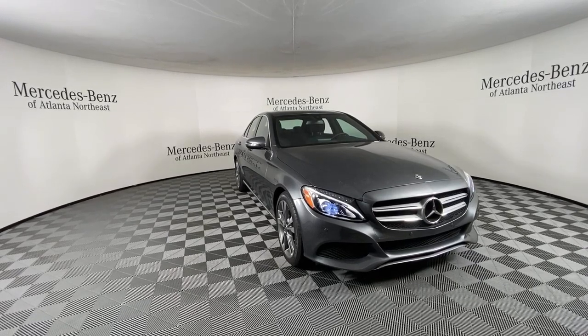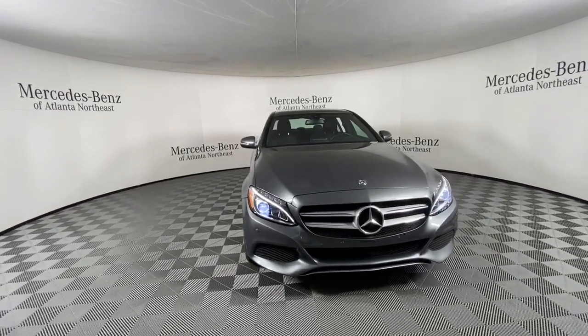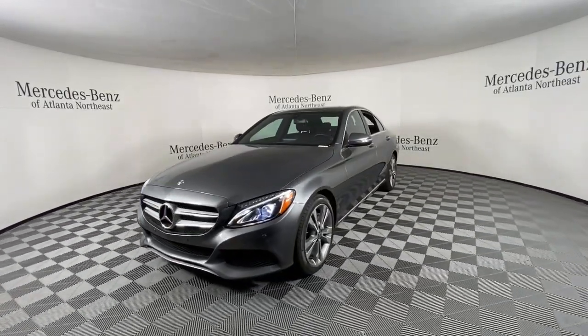Check out this 2018 Mercedes-Benz C-Class. With less than 15,000 miles on the odometer, this vehicle provides excellent value.